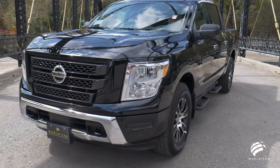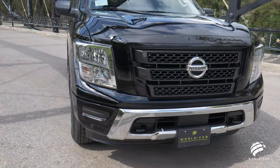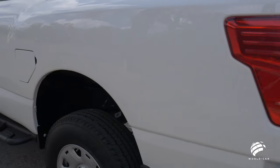The Nissan Titan comes in five different trim levels: your S, SV, SL, Platinum Reserve, and Pro 4X, and does come in two cab configurations — King Cab, which is an extended cab, and the Crew Cab, which is the full four doors like I have behind me.